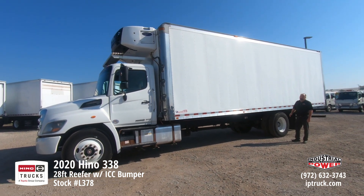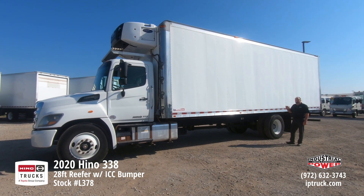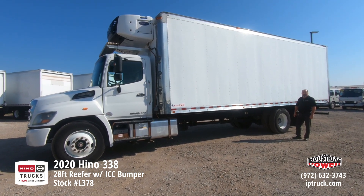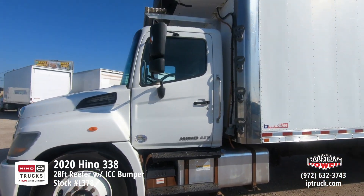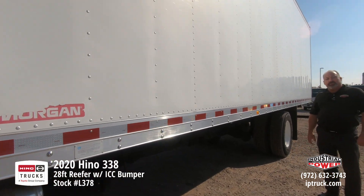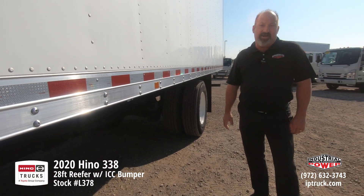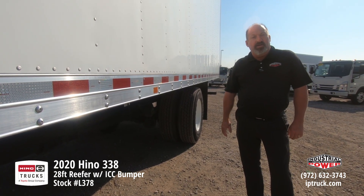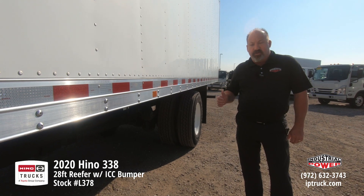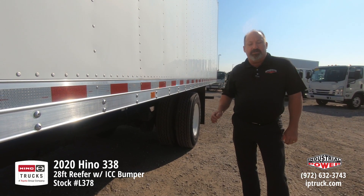Even though this truck is in really, really nice shape — cab and body — we can still wrap both with your name, your graphics, your design, turning that fuel money into advertising money while you're rolling down the road. Again, we've got a really nice 2020 Hino d-rated 338, down to 25,950, still keeping that 260-horse diesel Hino engine. Go to our website, iptruck.com, or our Facebook page.